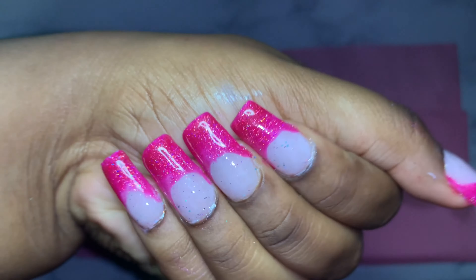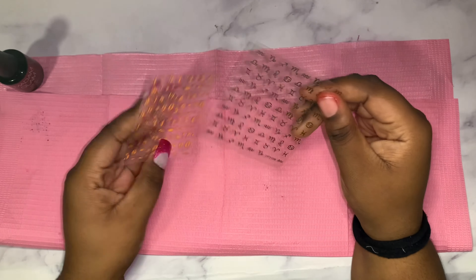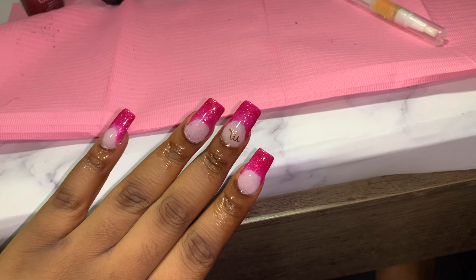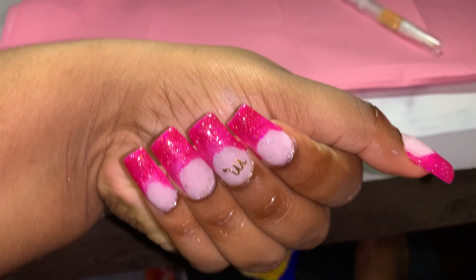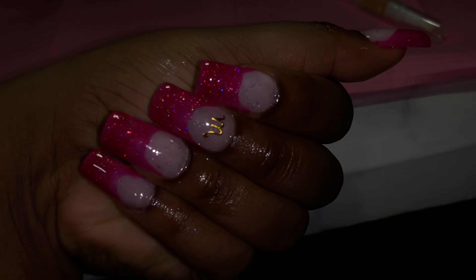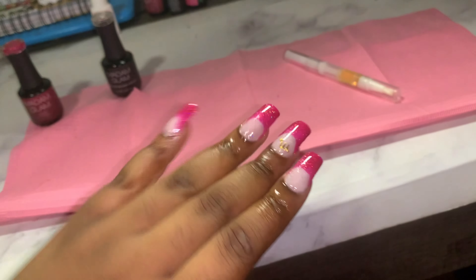This glitter is so freaking cute and that is it for this nail set — that is it for today's video. Thank you so much, Madam Glam, for sending me over this PR package. If you guys want to check out Madam Glam, I have the link down below. I also have a discount code — I'll leave it down below as well. Thank y'all for watching. I'll see you on my next video. Bye!